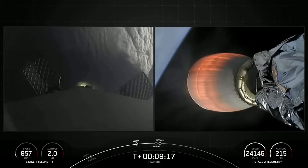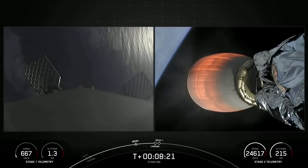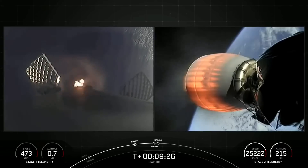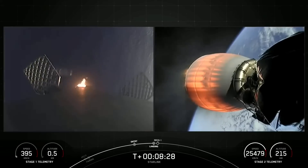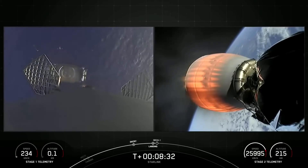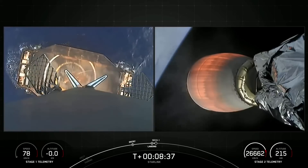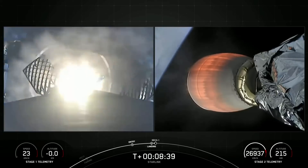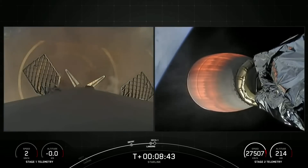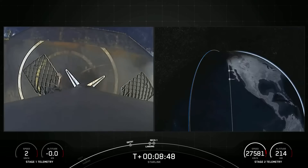Terminal guidance. Stage one, landing burn — we've started a single Merlin engine on the first stage. We'll expect to see the landing legs deploy shortly. Stage two, FTS is safe. Stage one, landing leg deploy. Stage one, landing confirmed. Successful landing of Falcon 9's first stage.